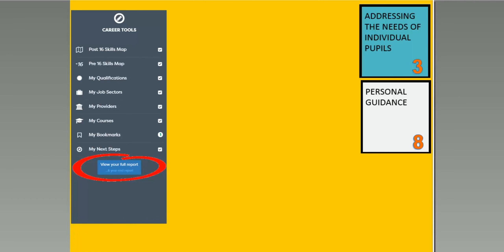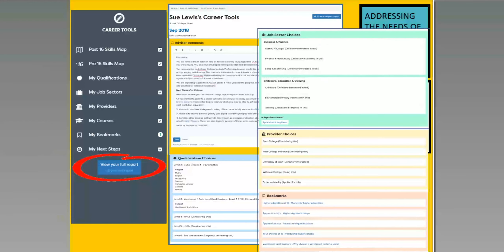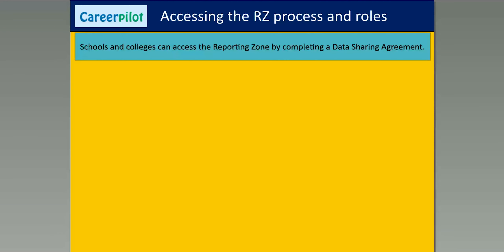The career tools form a quite detailed report — you can add advisor comments and see all the things they've been tagging. This fits very much with Gatsby, addressing individual needs and finding out what individual students want. It really supports personal guidance because if they've done some of this work beforehand you've got a lot of information to start with. You can also record personal guidance reports and actions on Career Palette, so there's a continuation. The report moves up every year — they can have a snapshot saved each year but also keep a live report they can keep changing and adapting.